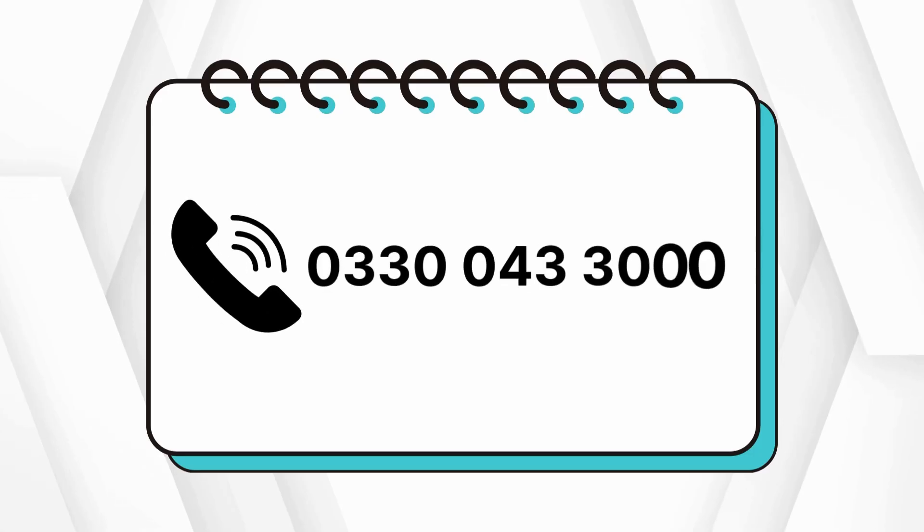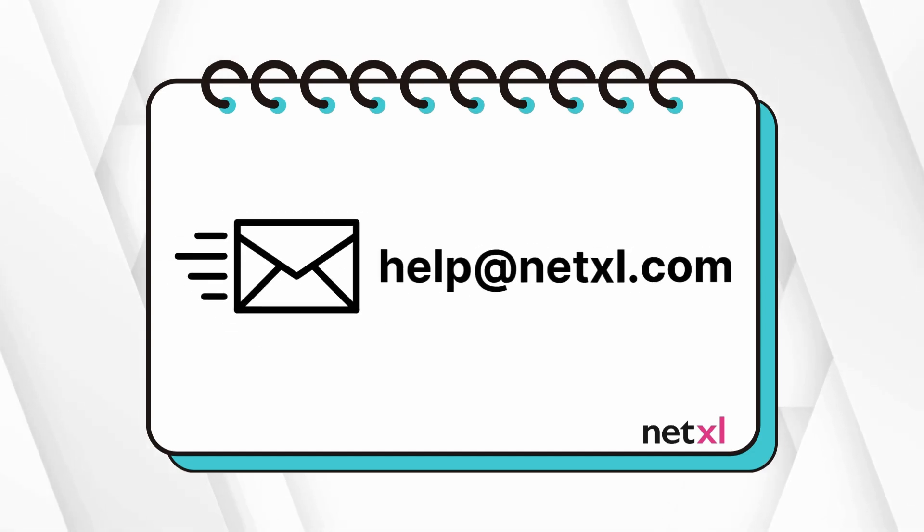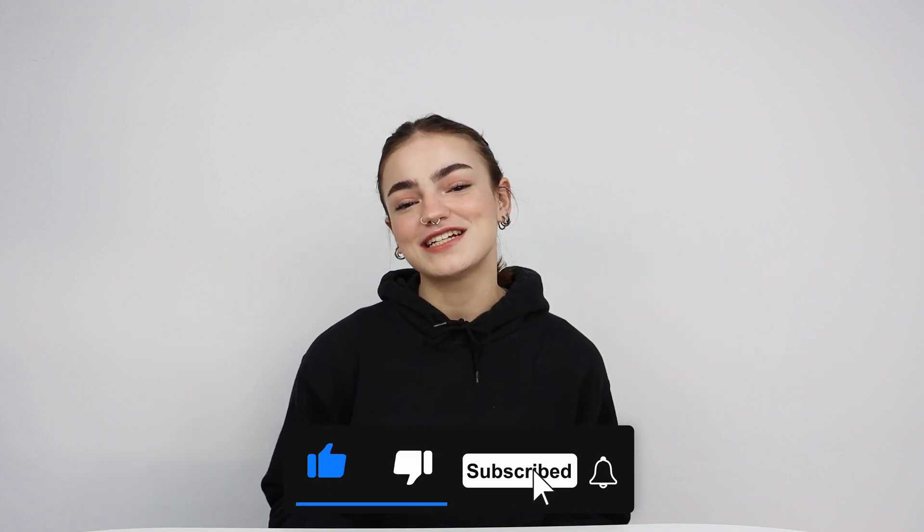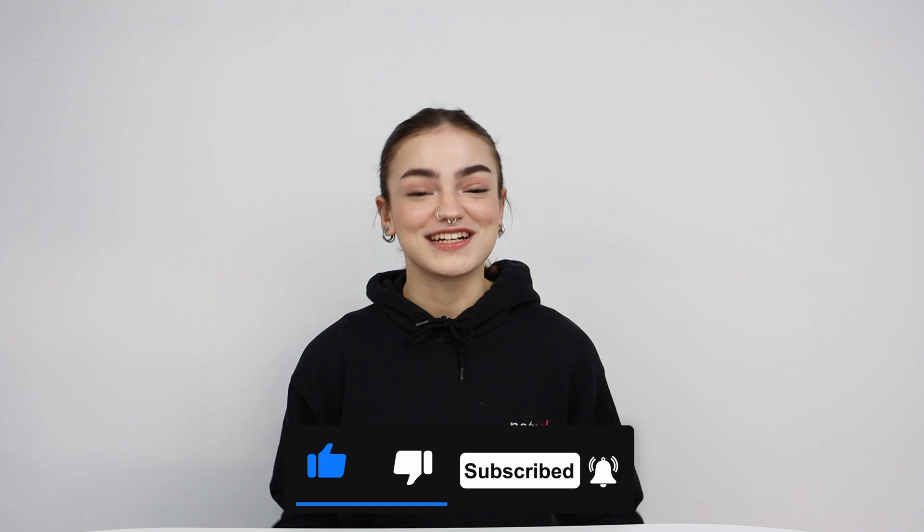Whether you're setting up a high-performance enterprise network or a cost-effective solution for a smaller office, TP-Link Omada has the right products for you. If you're ready to level up your office network, get in touch with our support team or drop a comment below — we always love to hear from you. Don't forget to like and subscribe and turn on notifications so you don't miss an upload from us. Thanks for watching!